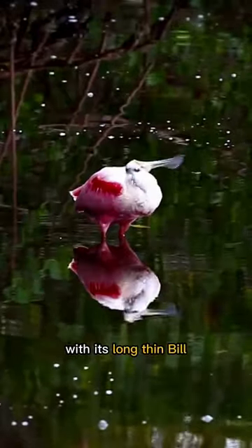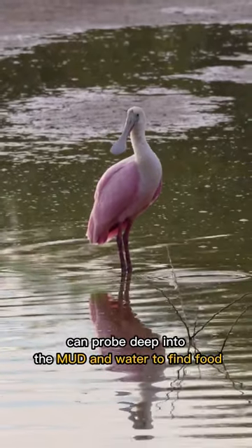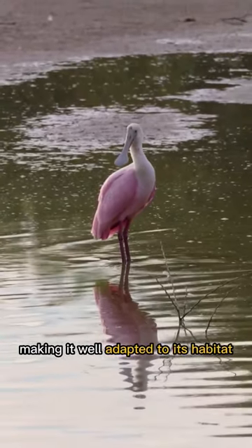With its long, thin bill, the roseate spoonbill can probe deep into the mud and water to find food, making it well adapted to its habitat.